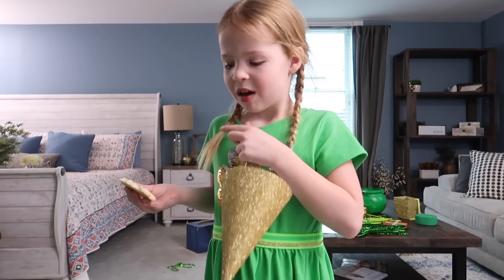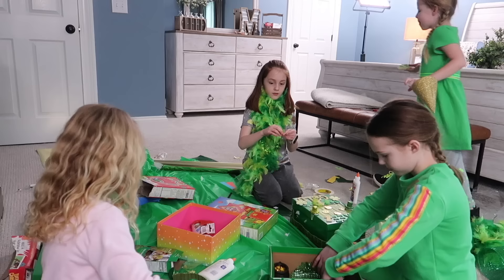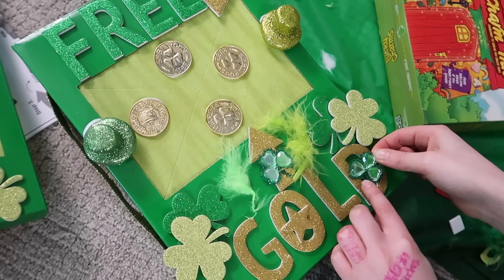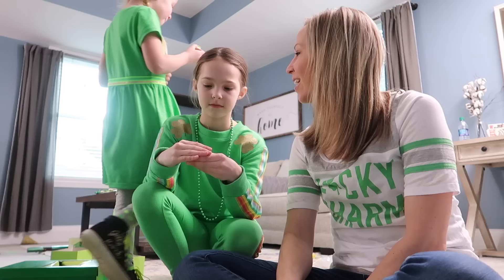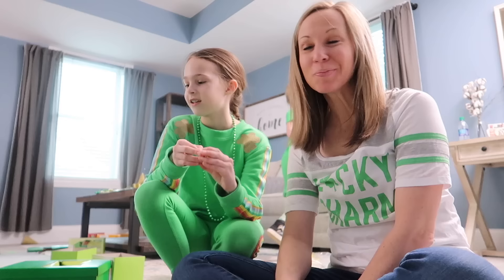Here's the next riddle: what kind of bow can't be tied? Think St. Patrick's Day. A rainbow! You got it, Caroline! Knock knock. Who's there? Irish. Irish who? Irish you a happy St. Patrick's Day.